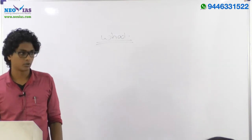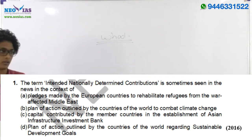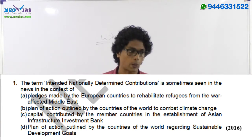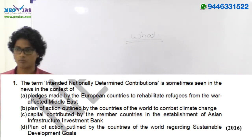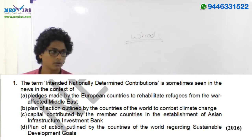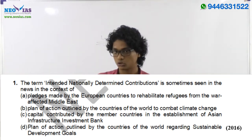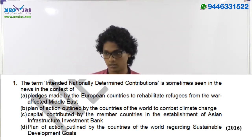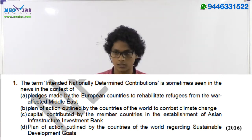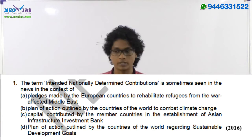For example, the 2016 prelims first question: 'The term intended nationally determined contributions (INDC) is sometimes seen in the news in the context of...?' If you know it's related to climate change, you can easily identify the answer as option B. INDC-related articles started appearing in news from 2015 and 2016 — a serious aspirant would have encountered this topic, and the question is straightforward.